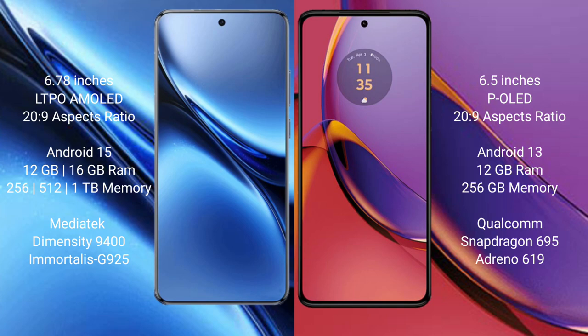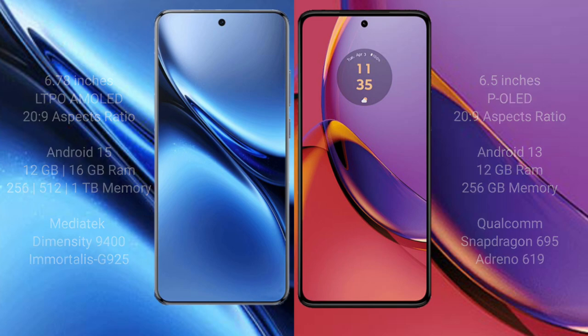Motorola Moto G84 comes with 12GB RAM and 256GB internal storage. It is powered by the Qualcomm Snapdragon 695 processor, with GPU Adreno 619.